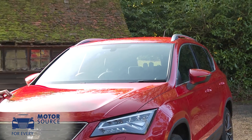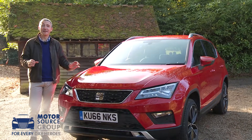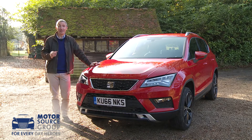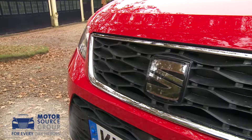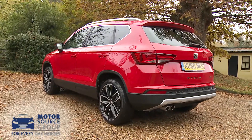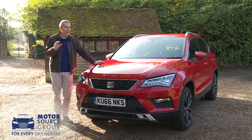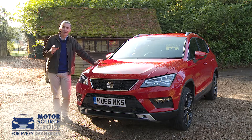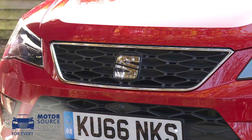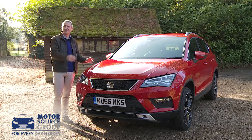Head of Seat design Alejandro Mesonero-Romanos says that the Attica is a car that could only have been created in Barcelona. What's important is that Seat's first ever SUV is a decently good-looking thing, confident in proportions that almost down to the millimeter replicate those of its arch rival, the Nissan Qashqai — and that surely can't be a coincidence. At the front, a large high-set grille, sharply defined lights, and substantial air intakes nicely set off the broad muscular stance.